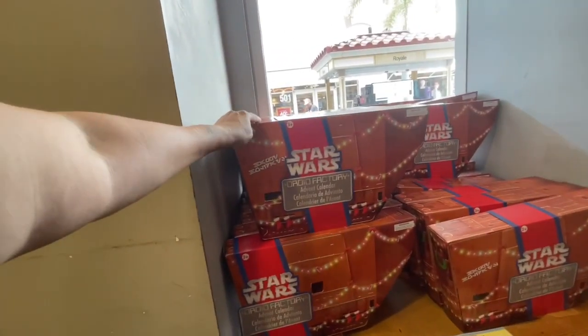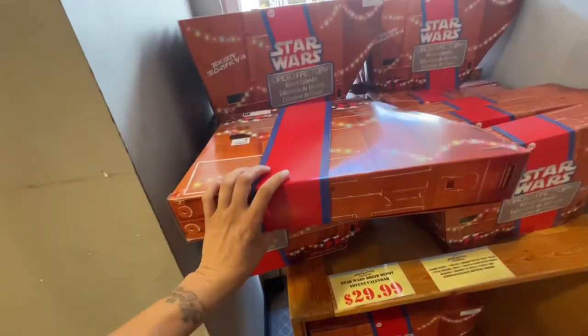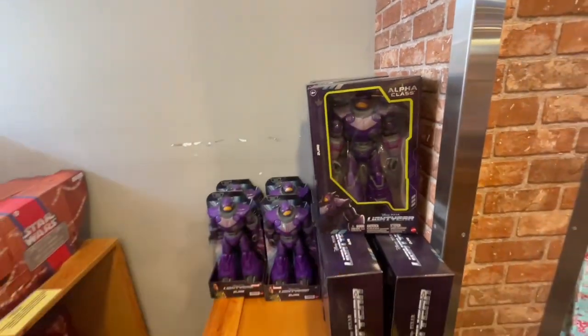Here's the advent calendar — they still have the Star Wars one, they're $30. They were $79, so that's not bad for the price. We got Buzz Lightyear toys right here.